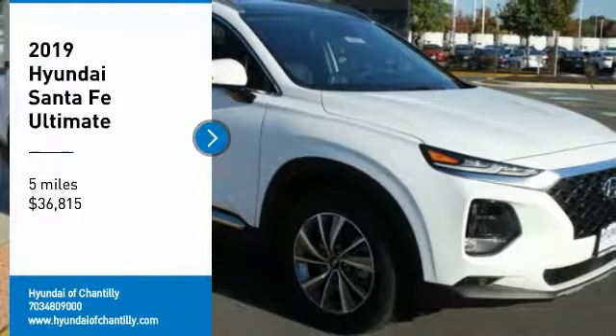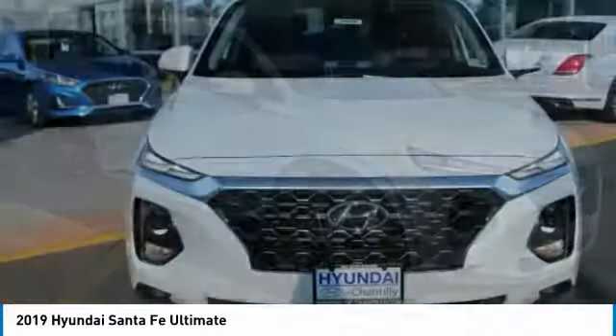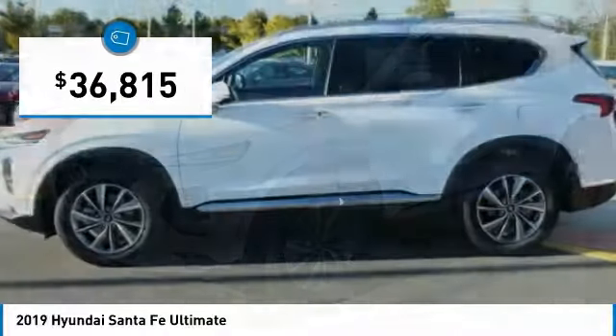You are going to love the 2019 Santa Fe. Style, quality, performance, value. Need we say more? And it is priced below $40,000.